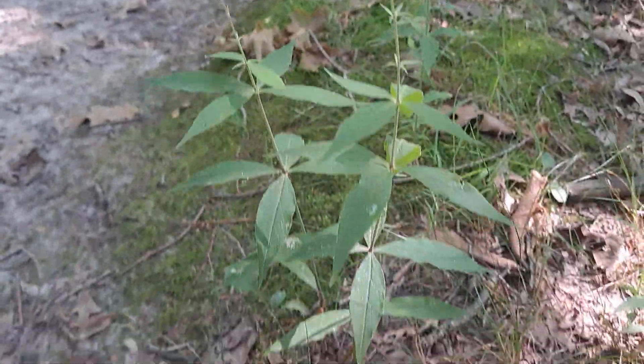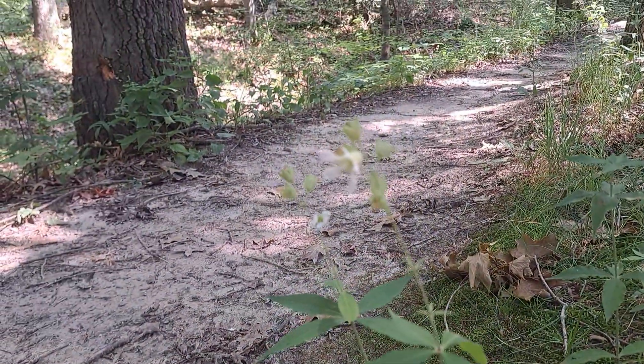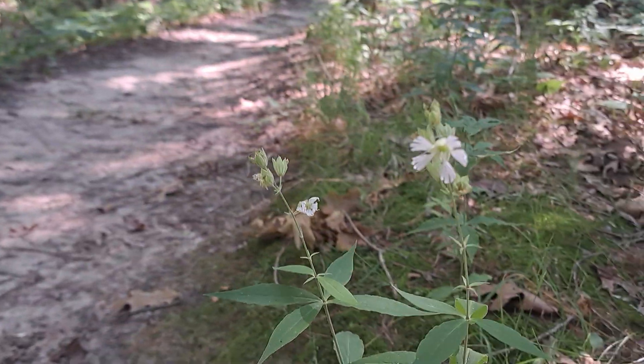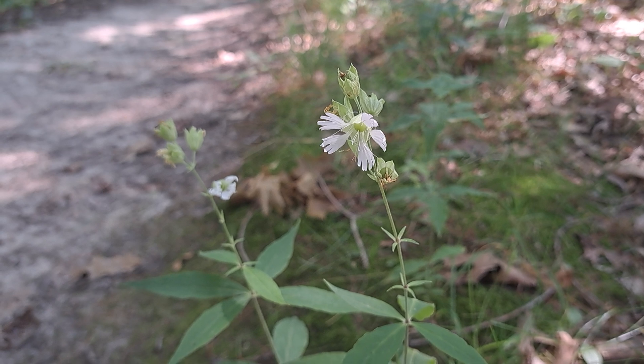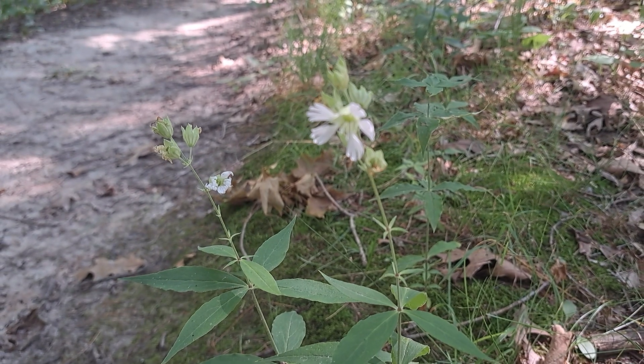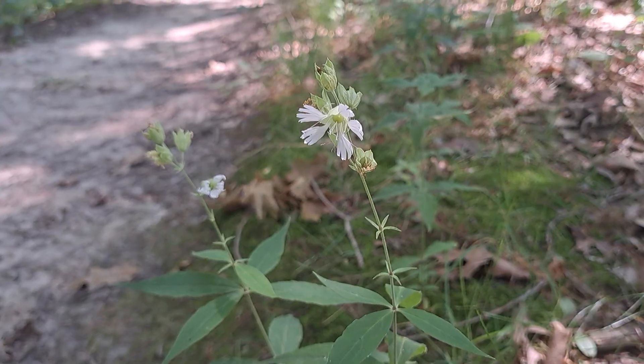This is a plant that oftentimes requires well-drained to somewhat dry soil and partial shade. Rest assured, this is indeed a native plant to the eastern and even midwestern United States.